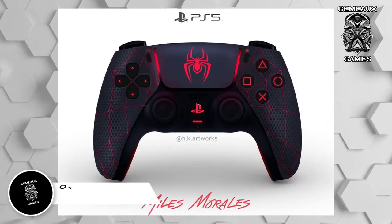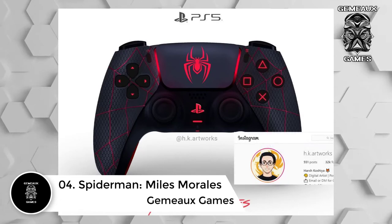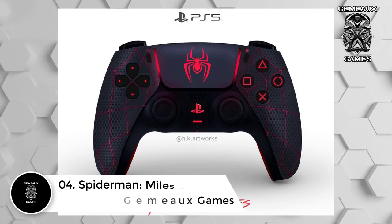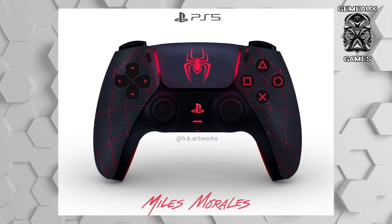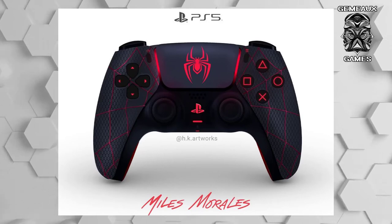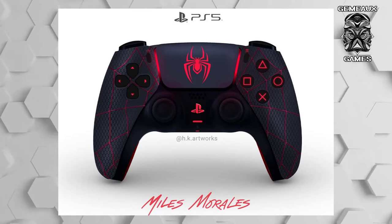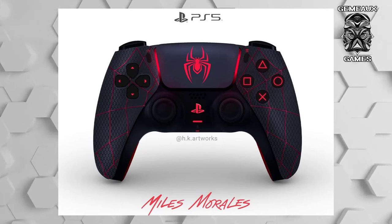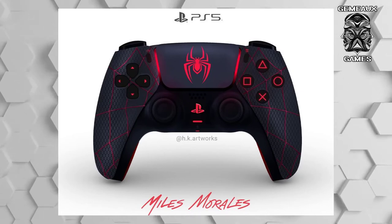Number 4: Spider-Man Miles Morales. Swinging into the list is HK Artworks' custom controller inspired by the PlayStation launch title Spider-Man Miles Morales. Not only does the controller have the colors of Miles' Spidey suit, the handles even mimic its texture. And of course, it wouldn't be a proper Spidey suit without a cool spider in the center. With Miles being the techie he is, there's no doubt he'd buy and use this controller if he could — not to mention this is a design that would make even Stan Lee proud.